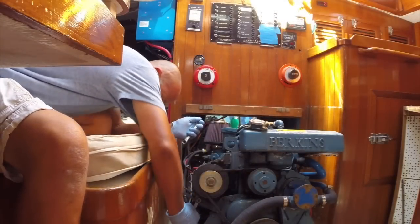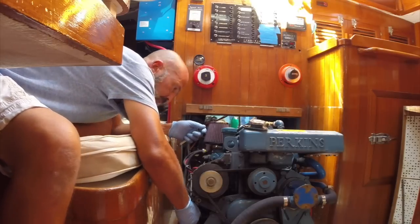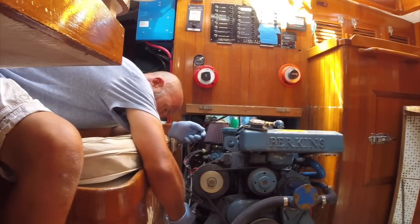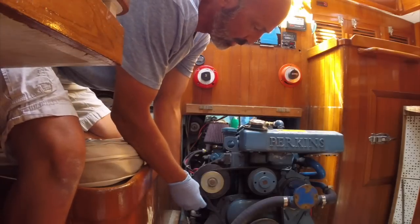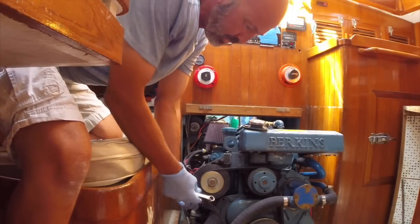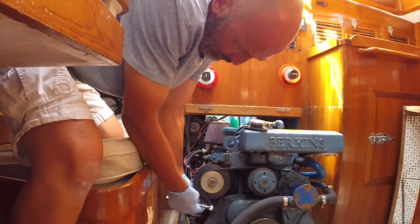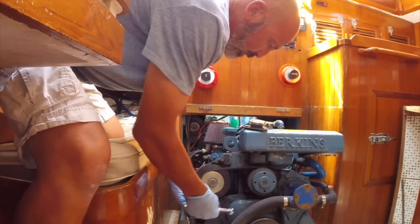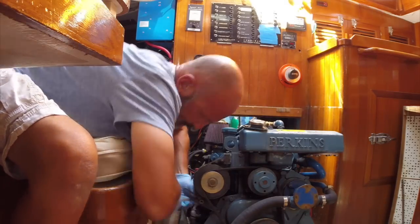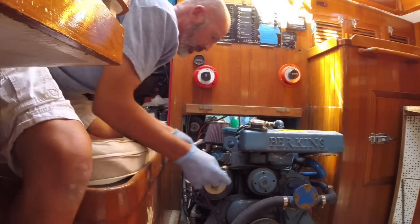The bottom tensioner bolt is half inch on this Perkins, and this is a Leece-Neville alternator — it's like a Motorola type alternator made by Prestolite. You can still get parts for them but they're just not that easy to come by. I already shot the bolts with a little bit of PB Blaster just to loosen them up. This one comes in from the back and sits on this little bracket. The belt's loose now — I just got to be able to swing the alternator out of the way enough to get the belt off. The two upper pivot bolts are nine-sixteenths.